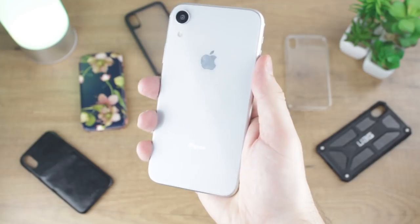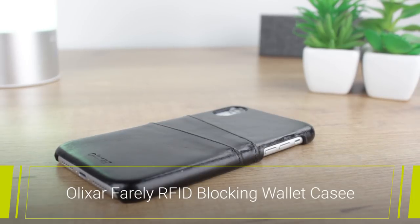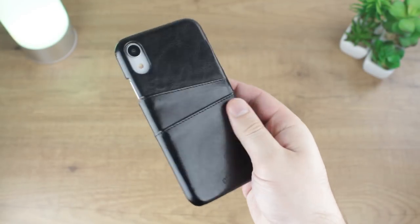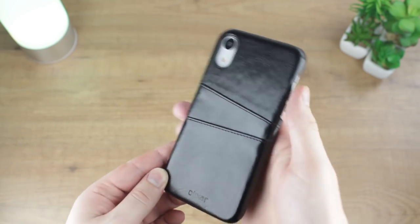Hello and welcome to this look at 5 of the best cases available now for the iPhone XR. We kick off our selection today with the Elixir Farley RFID Blocking Wallet Case. A new addition to the Elixir range, this cover represents a fine choice for those after an executive style, added functionality and solid day-to-day protection against more than just drops and bumps.